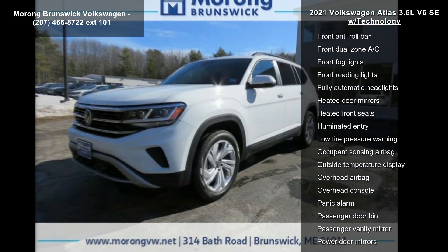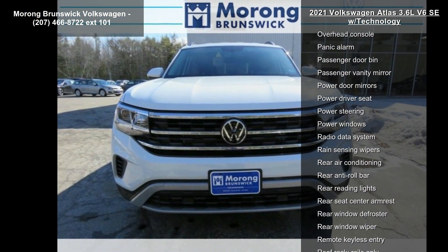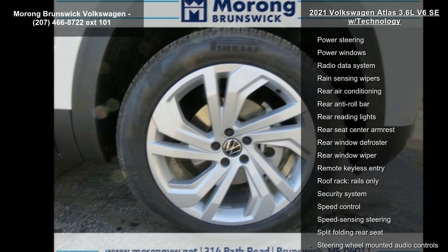Standard suspension, MIB3 composition media radio with a touchscreen, front beverage holders, and auto-dimming rear-view mirror and compass.